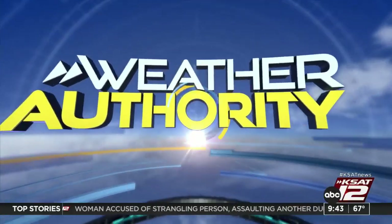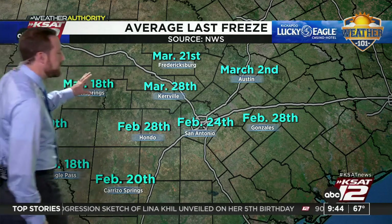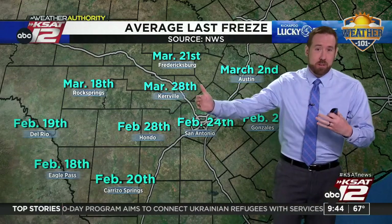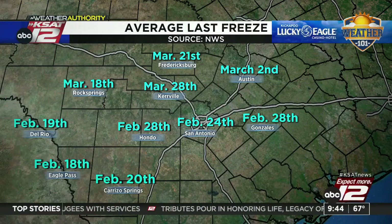A few people asked about planting — is it time? The average last freeze in San Antonio is February 24th, February 28th in Gonzales, and into March as you get into the Hill Country. We've seen a freeze as late as April before. But looking down the line, there is no threat of a freeze anywhere over the next 7 to 10 days. Beyond that, it's still hard to say.